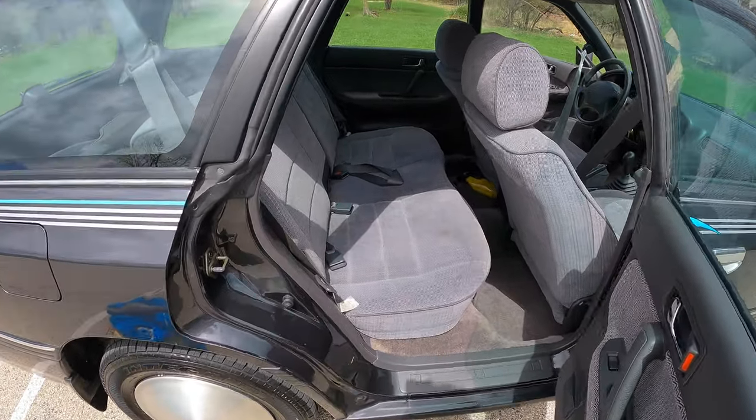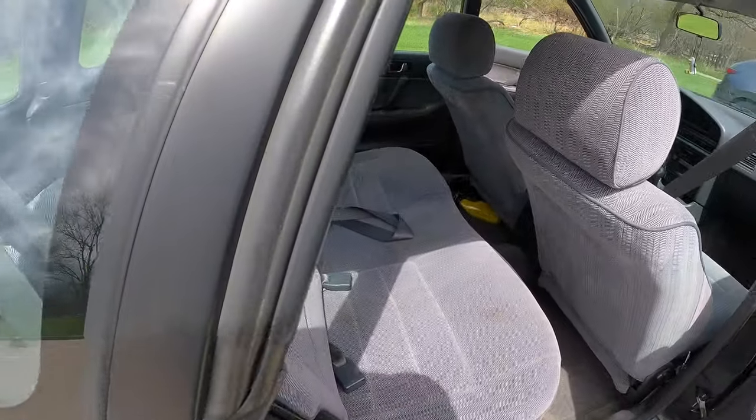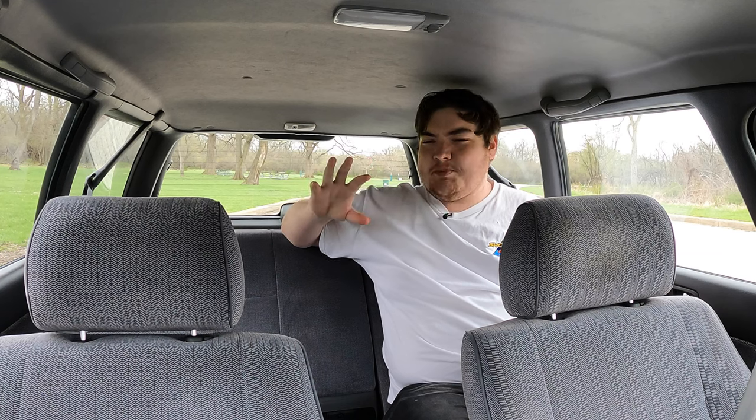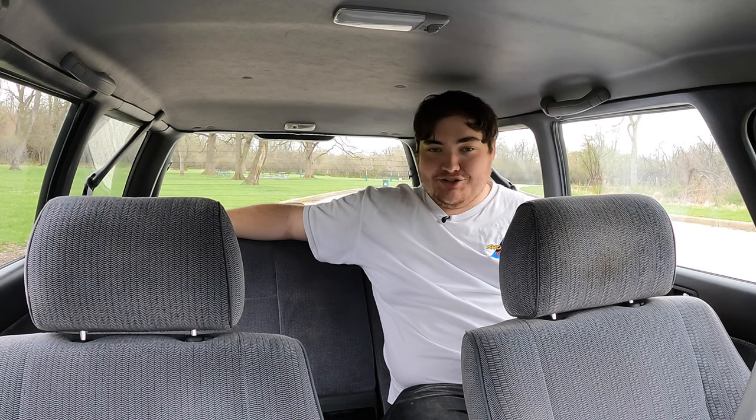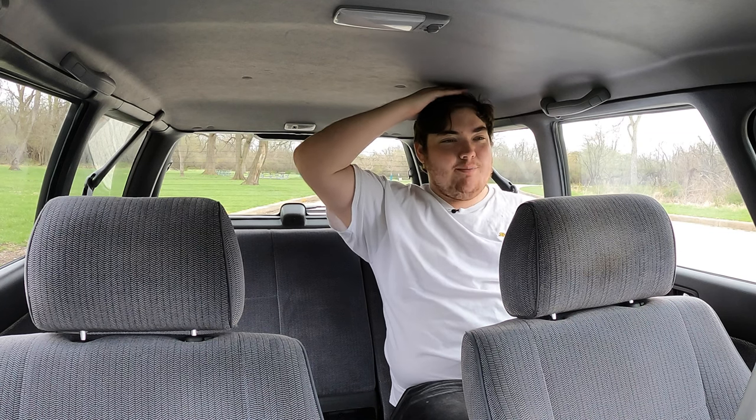In the back of the 1993 Subaru Legacy L, the back seat space is not great. I've always complained about back seat space in Subarus — all the way up until about 2010 is when back seats actually start to improve for the brand. I'm not terribly squished back here; my knees are kind of hitting the seat in front. I'm 5'11" and my head is coming close to the ceiling but not all the way. For a wagon this long, I'd expect a little more space back here.